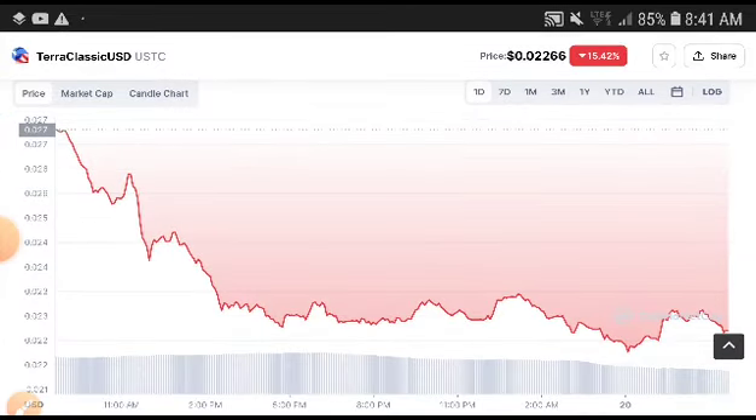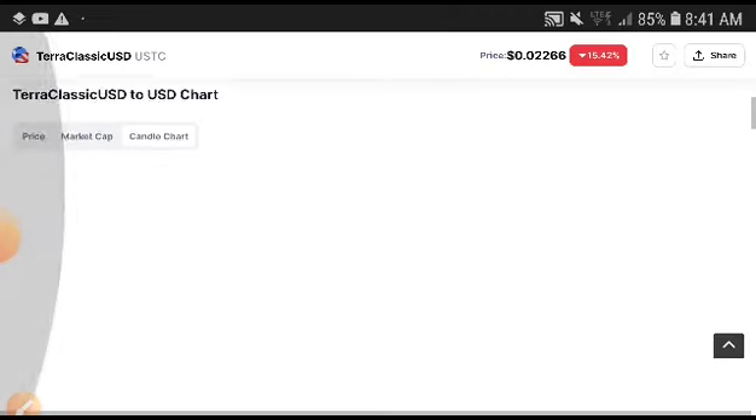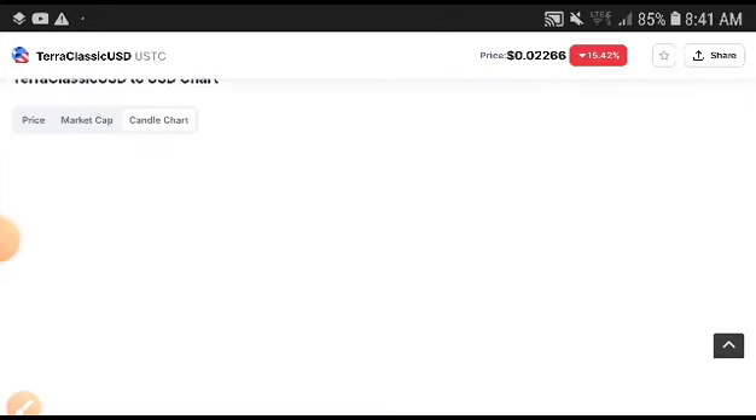You can see that right now Terra Classic's condition is not good. Looking at the chart, it has completely crashed down. So I highly recommend to my subscribers: if you are trading now in a short position, this is definitely a good time to enter.